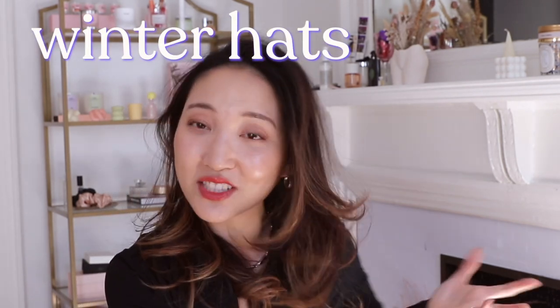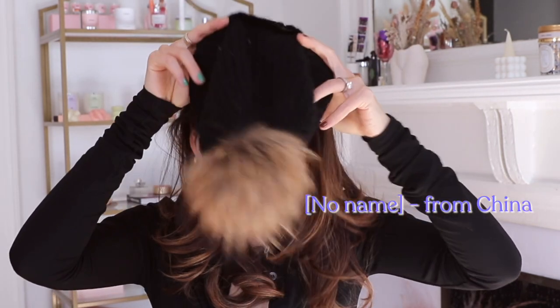Last category: winter hats. My mom also got me this cashmere hat with a pom-pom from China — no brand, but she's obsessed with pom-poms. The funny story is I wore this on my first date with my current husband, about five years ago. He later told me I looked really good in that black hat, so now it's my lucky charm and I can never get rid of it. It's super soft and I'll keep it forever.